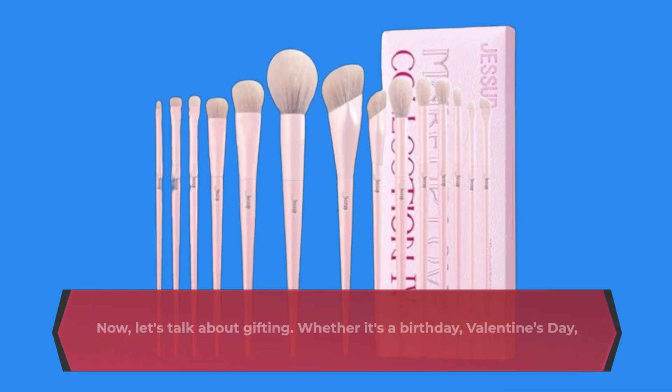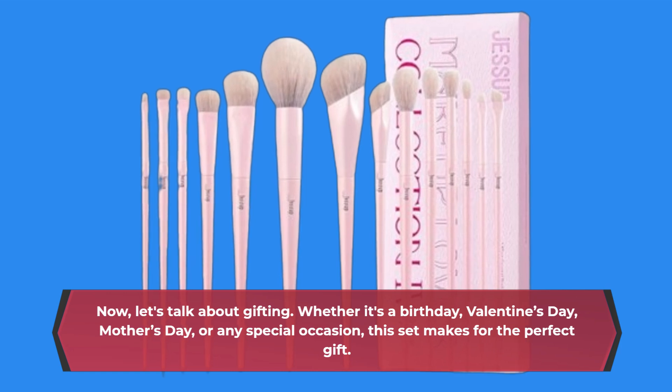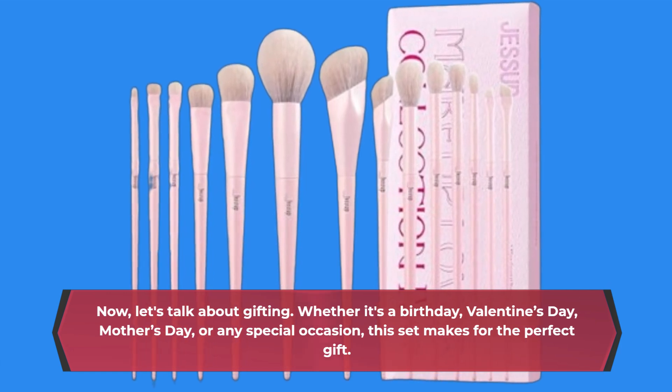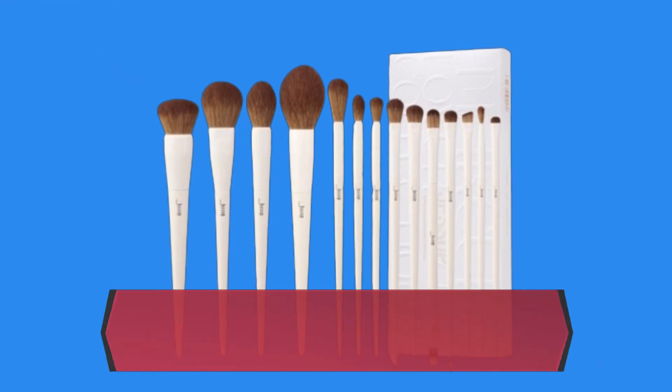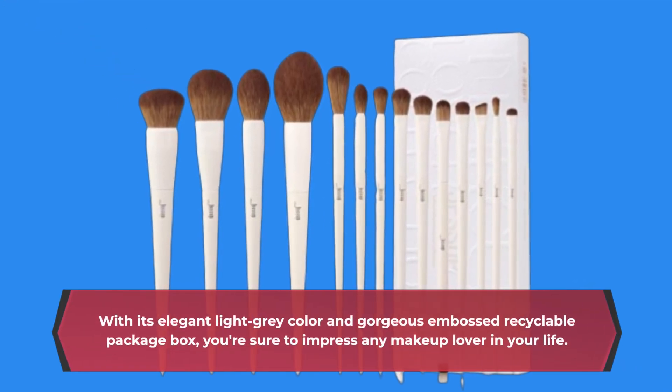Now, let's talk about gifting. Whether it's a birthday, Valentine's Day, Mother's Day, or any special occasion, this set makes for the perfect gift. With its elegant light gray color and gorgeous embossed recyclable package box, you're sure to impress any makeup lover in your life.